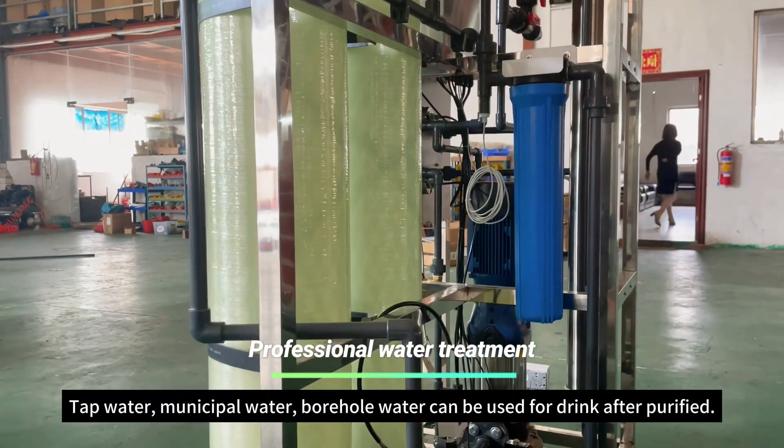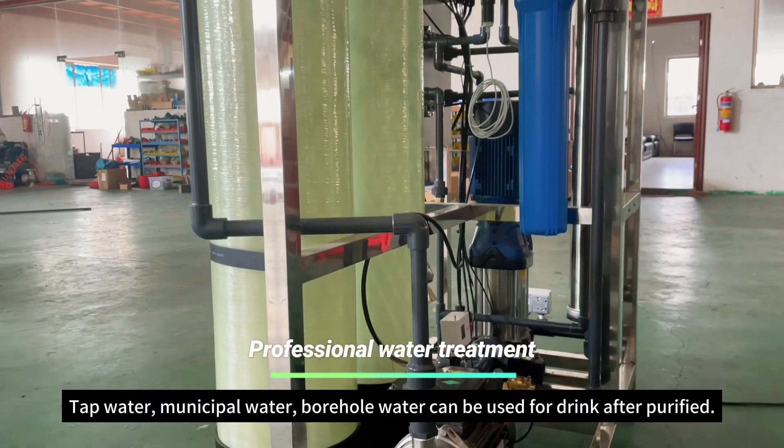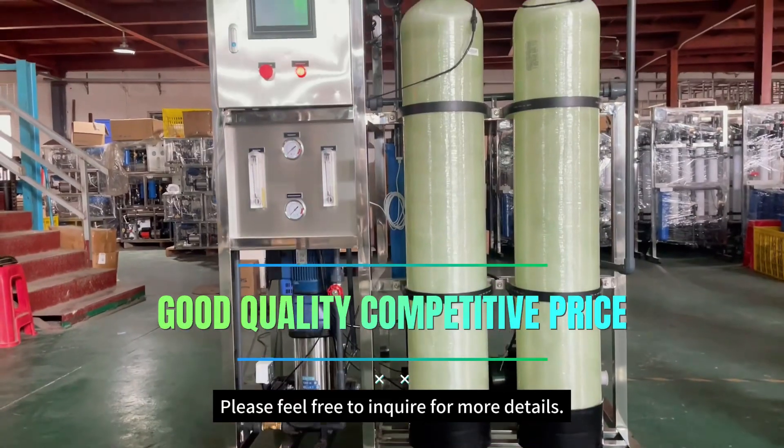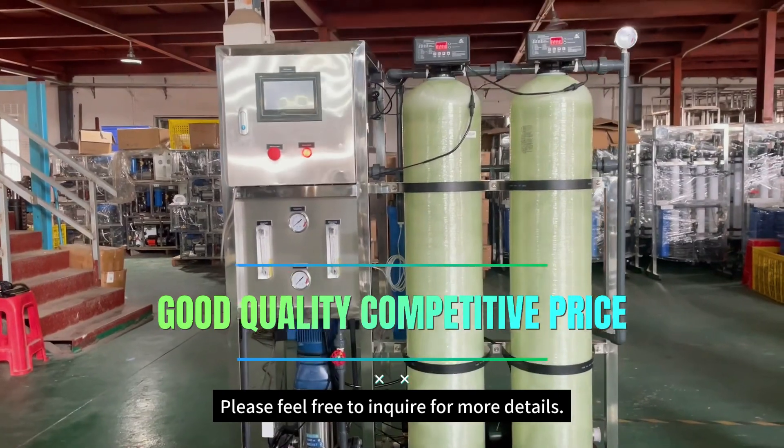Tap water, municipal water, and borehole water can be used for drinking after purification. Welcome to contact us if you have any inquiry regarding your water problem.